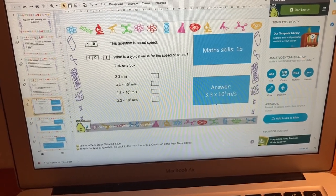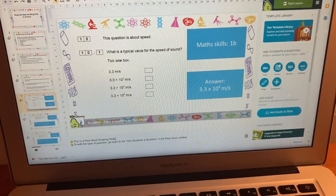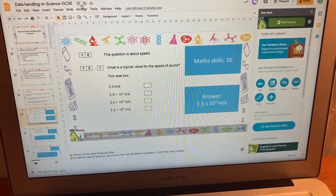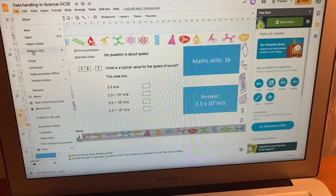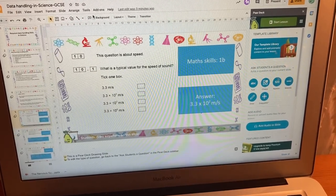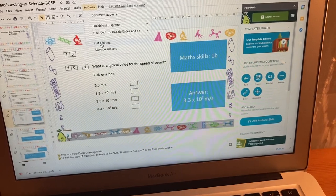I'm also prepping a lesson for Year 9, which is a transition lesson talking about maths skills and the GCSE science spec. I just wanted to quickly show you how I'm using Pear Deck. The first thing is you want to make sure the file is saved as a Google Slides. If it just says PPT in the corner, go to file and there will be an option under 'make a copy' that says 'save as Google Slides.' Once it is a Google Slides, you go to add-ons, and there should be the option for Pear Deck. If there isn't, just click on 'get add-ons' and install Pear Deck.